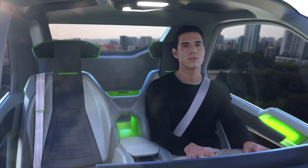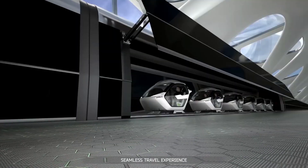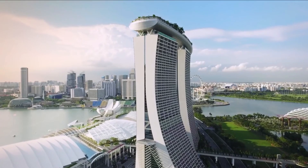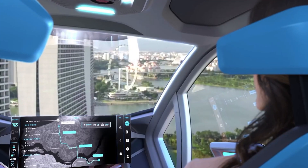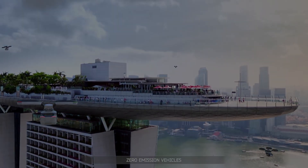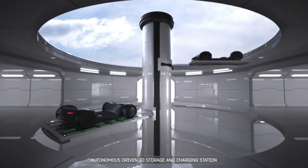While still in development, gyroscopic transport has the potential to revolutionize logistics and transportation industries, enabling faster and more efficient movement of goods and people. As research and innovation continue, this technology is poised to transform the future of transportation, making it faster, cleaner, and more efficient.